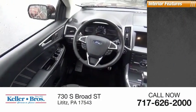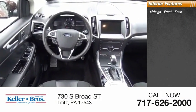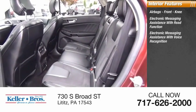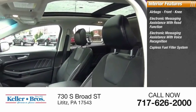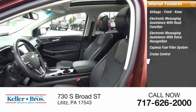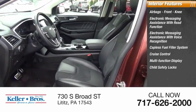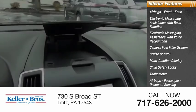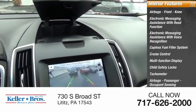Inside you'll find airbags, front knee airbags, electronic messaging assistance with read function, electronic messaging assistance with voice recognition, capless fuel filler system, cruise control, multi-function display, child safety locks, tachometer, passenger occupant sensing deactivation, and one-touch windows — two.